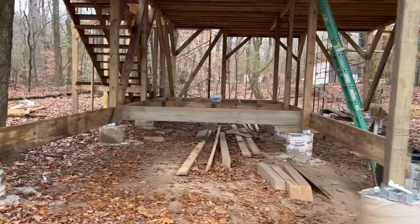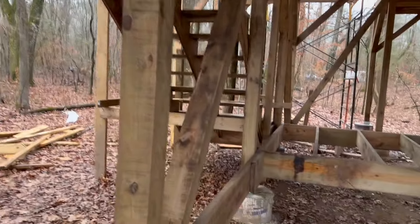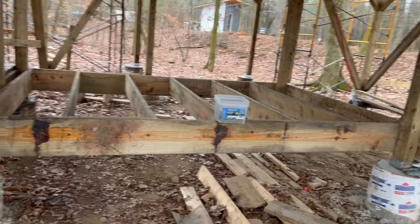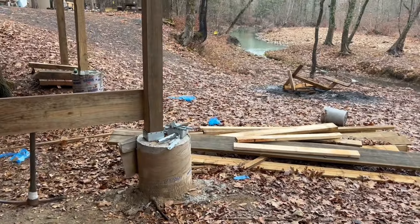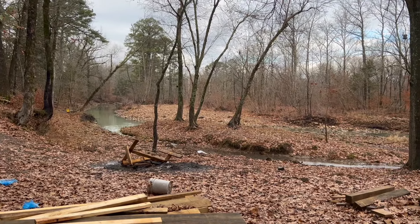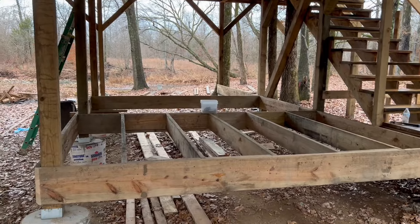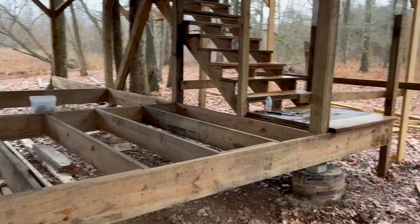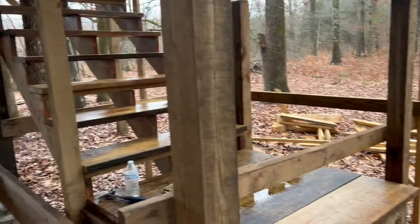So this deck here — you'll be able to access it when you go up the stairs to the treehouse, then come down over here and walk down these stairs onto this deck. We'll have little swings under here, a table sitting area out of the rain and out of the elements. And then here at the end of the deck — right here — this will be where the hot tub is. Imagine sitting right here in the hot tub just looking out at the creek.